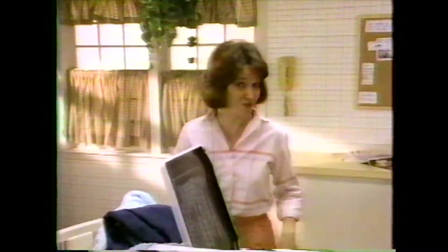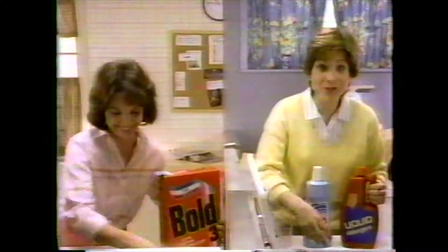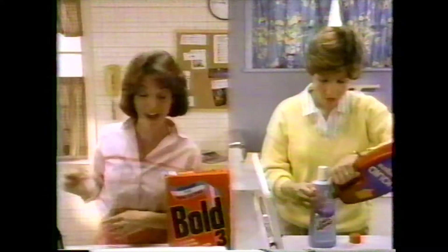I don't use fabric softener anymore, thanks to Bold 3 Detergent with built-in fabric softener. Sounds great, but I use liquids. I get cleaning, softening, and static control all in one box.